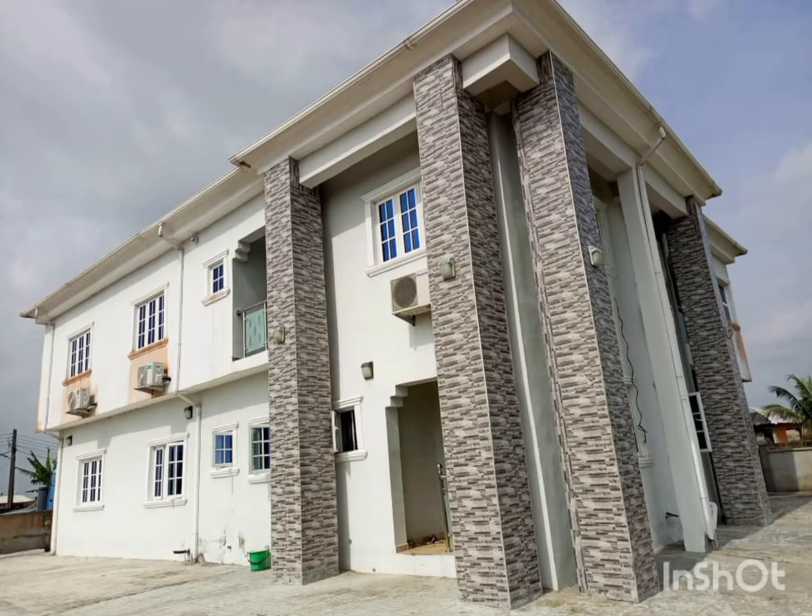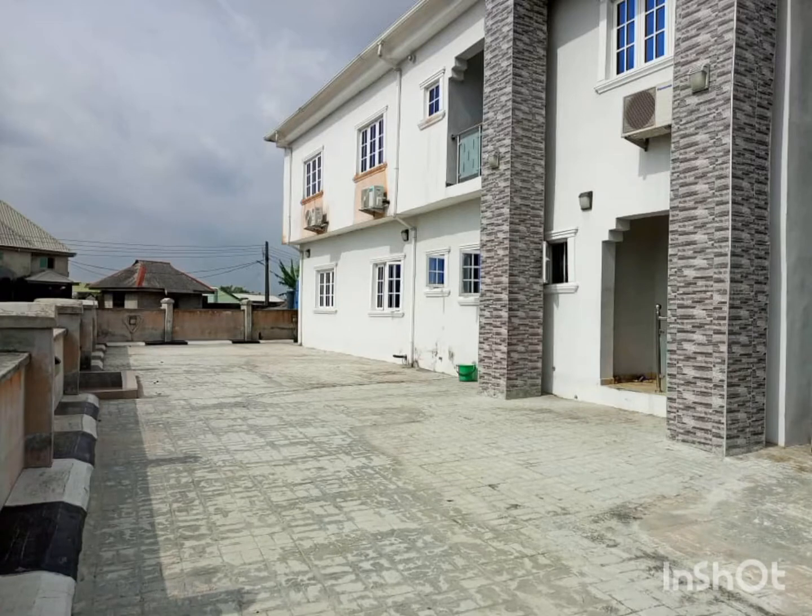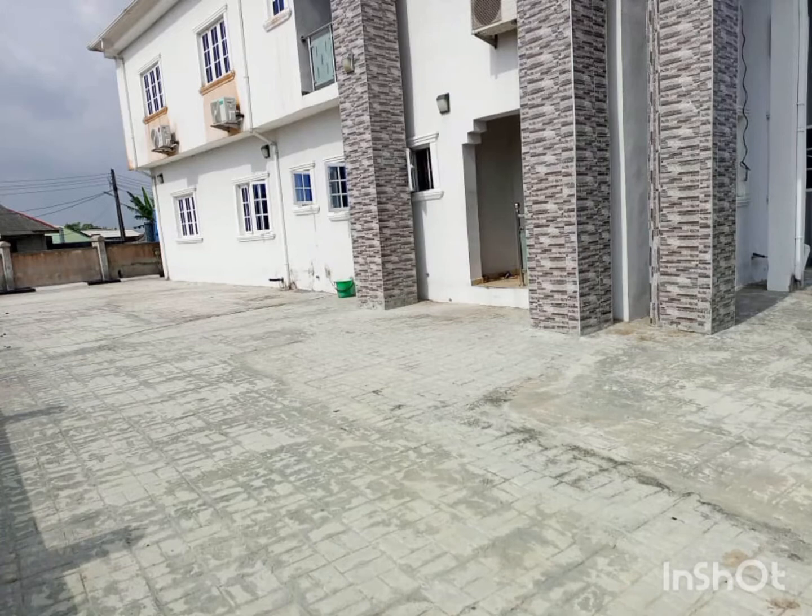Hi guys, we have this two-bedroom apartment for rent and it's located at Arabomi Street, Ikeja, Lagos, Nigeria. This is a picture of the compound.